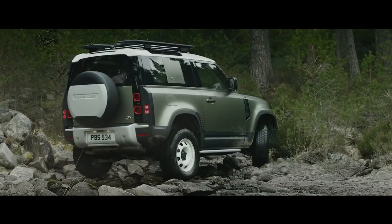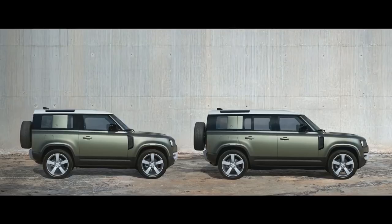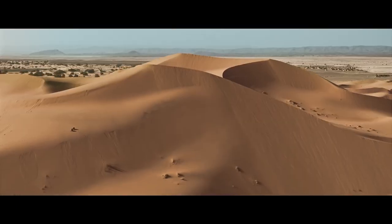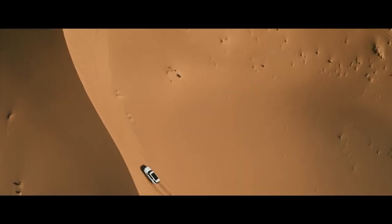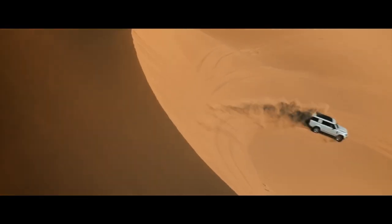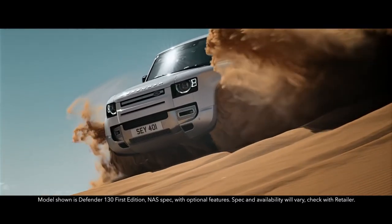With three distinct body designs to choose from — 90, 110, and now adventure is available on an even grander scale. Introducing the new Defender 130.